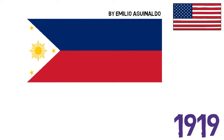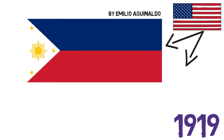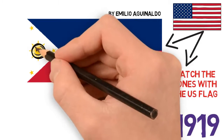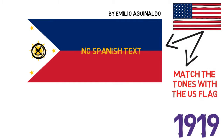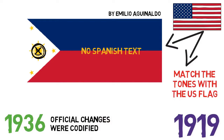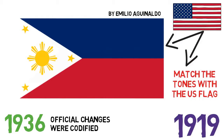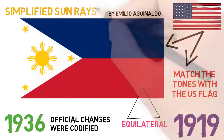The tones of the red and blue were to match the ones on the American flag, and the sun's face was removed, and the Spanish text was also not present. However, these specifications weren't made official, so a lot of variants of the flag flew all over the Philippines. In 1936, these specifications were finally codified: the shade of the colors, the fact that the white triangle should be equilateral, and that the rays of the sun should be somewhat simplified. This was the flag in use until the 1940s.